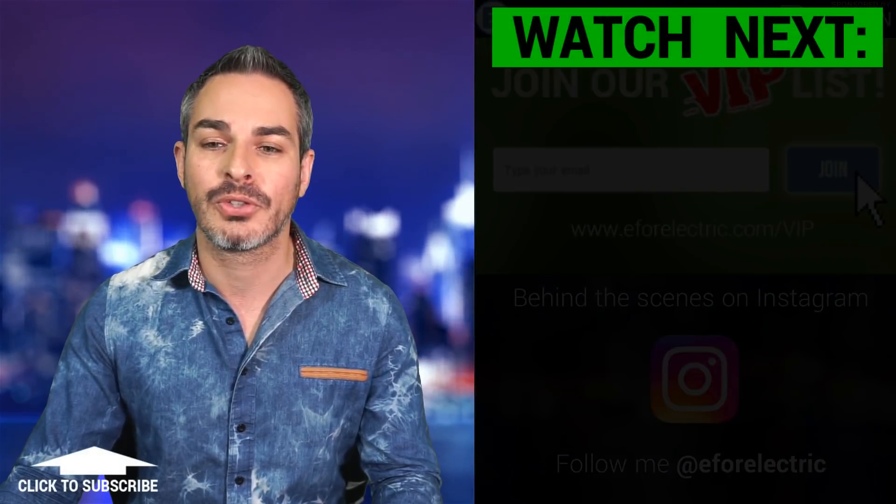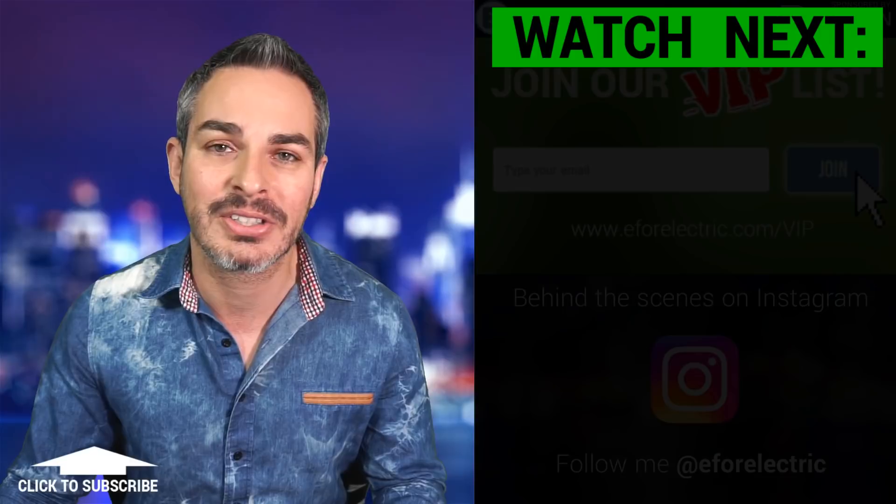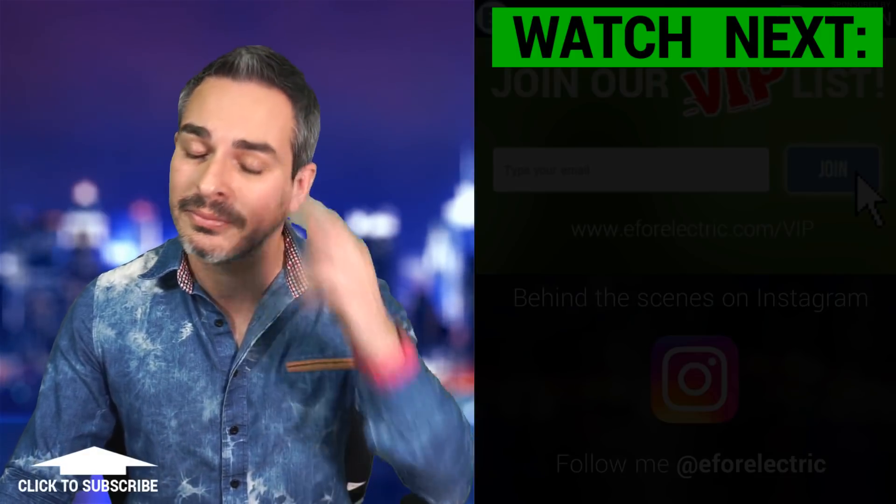I'm looking forward to your comments in the comment section. See you next time, and remember to stay charged.